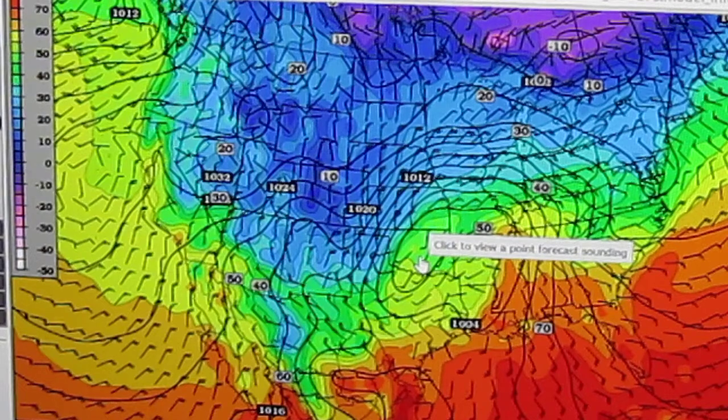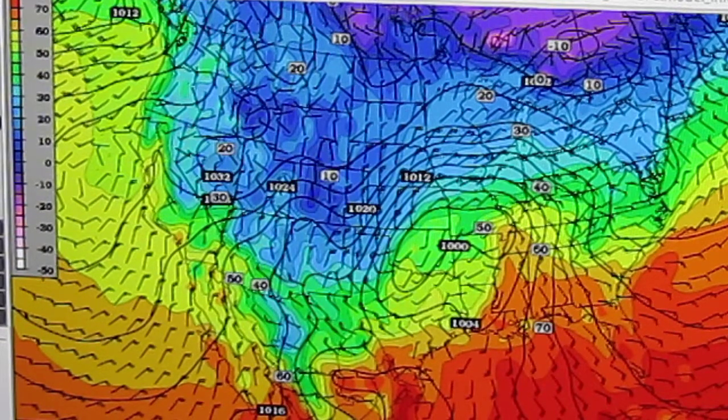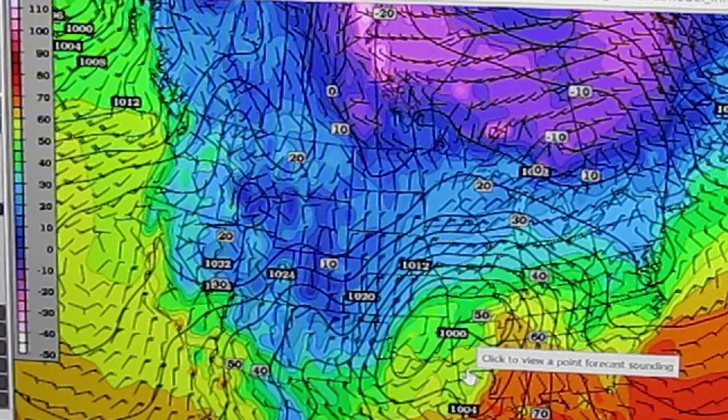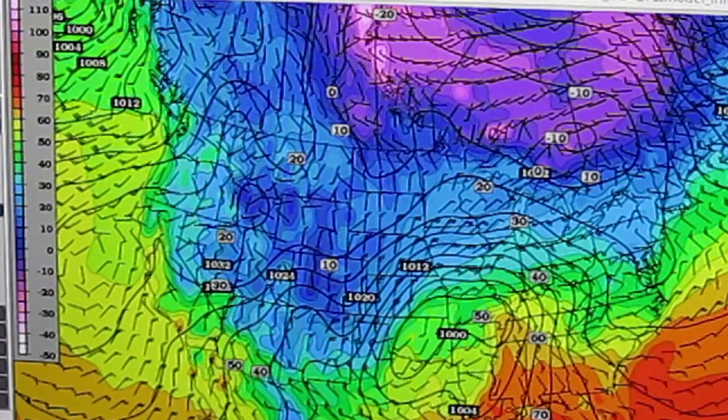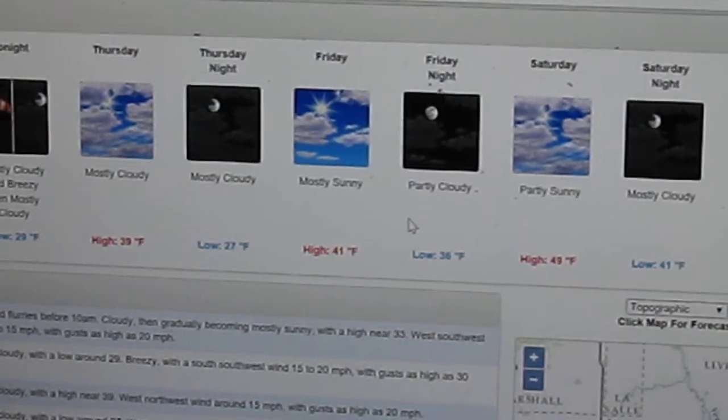If you want a lot of snow, you better hope this storm goes to the south, because then we'll be under the gun for a lot of snow. So that's one thing I do — I go through the forecast models and kind of look at what they're saying, and then I go to the National Weather Service and look at their forecasts because they're the professionals. Let me zoom out here.